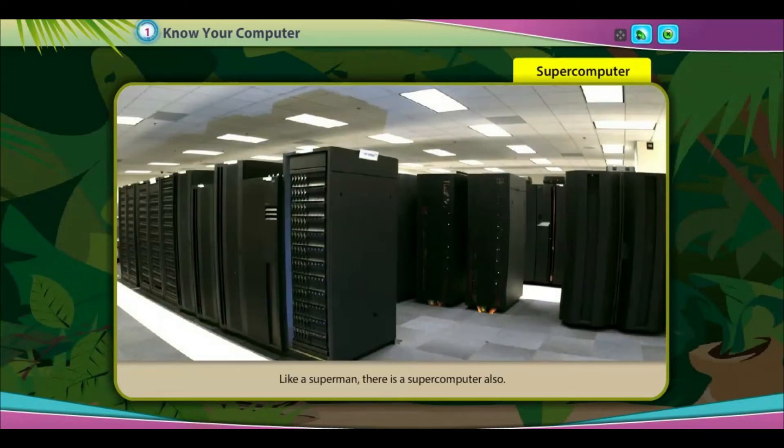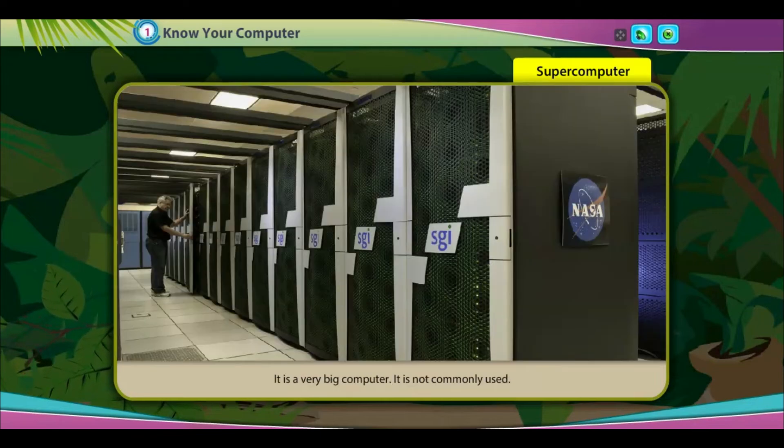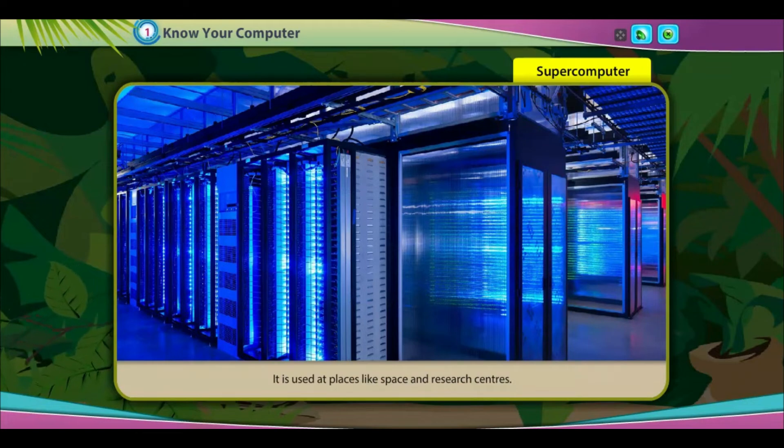Supercomputer — like a superman, there is a supercomputer also. It is a very big computer. It is not commonly used; it is used at places like space and research centers.